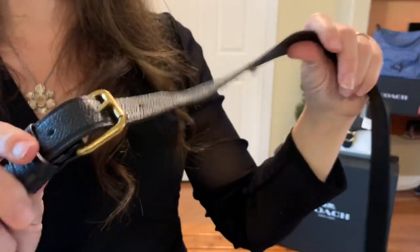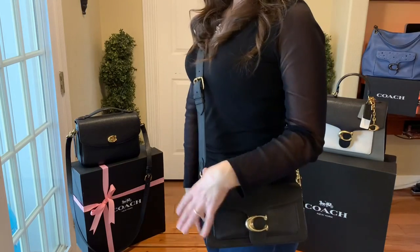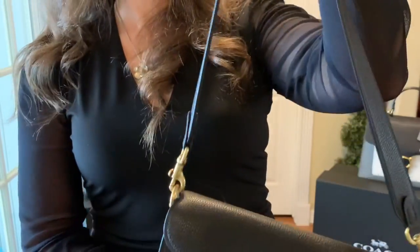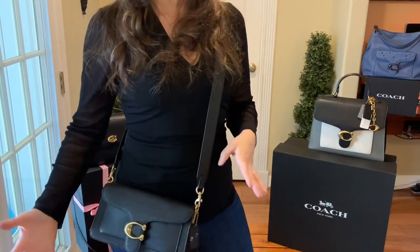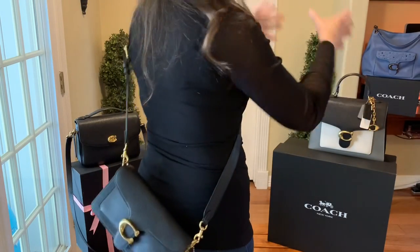My favorite is to wear this crossbody. You can adjust it higher as a longer shoulder bag, but I have mine set on the second to last hole. This wide crossbody strap is just gorgeous — I'm so excited to have it in my collection because I'm going to use it on my other bags too. It falls at such a beautiful, comfortable length.